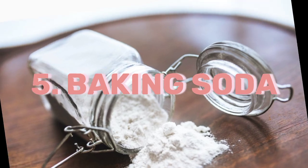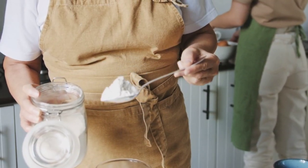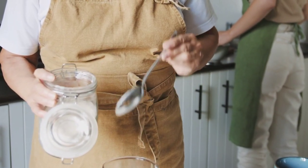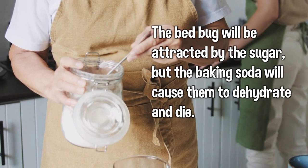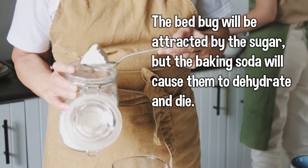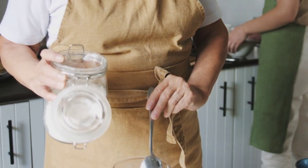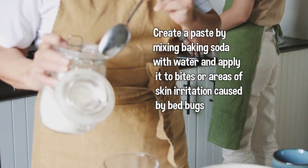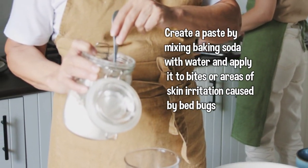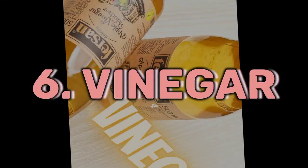5. Baking Soda: Mix equal parts of baking soda and powdered sugar. Put the mixture in small shallow bowls and place them around the room. The bed bugs will be attracted by the sugar, but the baking soda will cause them to dehydrate and die. Baking soda can also act as a soothing agent and reduces itching — create a paste by mixing baking soda with water and apply it to bites or areas of skin irritation caused by bed bugs.